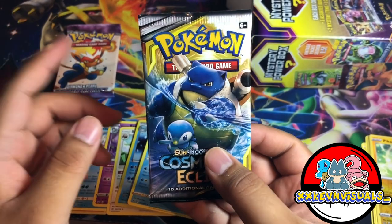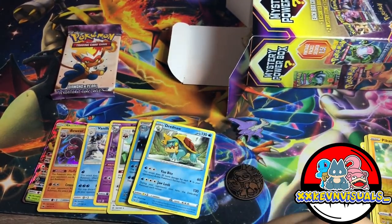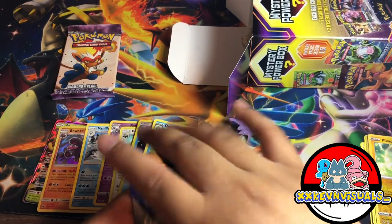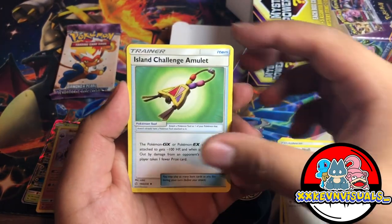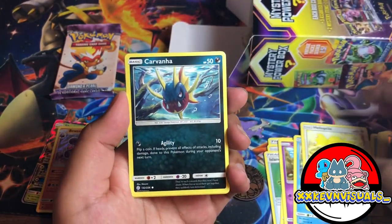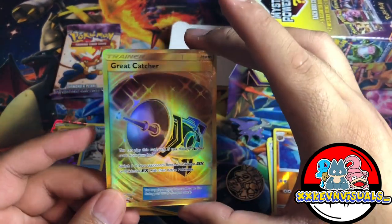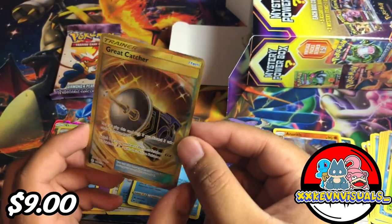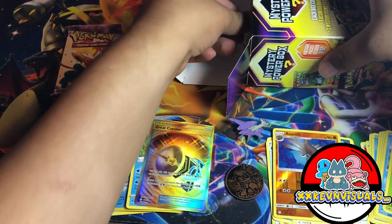We have a Cosmic Eclipse pack with the Blastoise and Piplup art. There's the code card — you get a free code with every pack for TCG Online and you might pull some crazy cards. From the set we got Island Challenge Amulet, Tortoise, Golett, Jupiter, Helioptile, Barbaracle, Aerodactyl. For the rare — let's go, pulling a gold card right off the bat! A Great Catcher gold card from Cosmic Eclipse — never pulled this card before, so it goes to my binder.